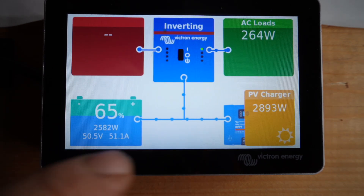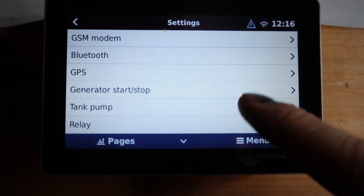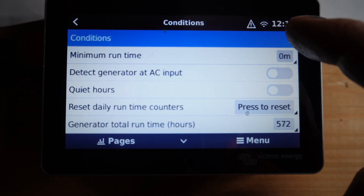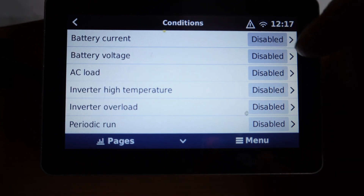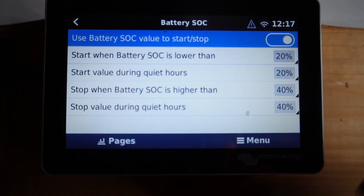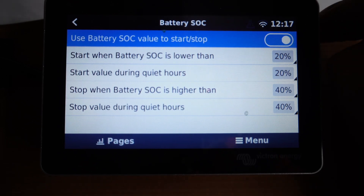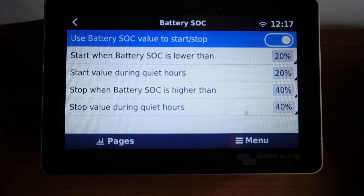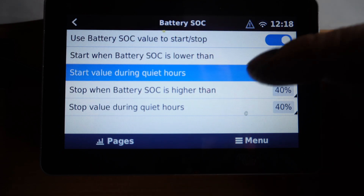On the touchscreen, go back to the main page, then Menu, then Settings. Generator start-stop — auto-start function is switched on. Go to Settings Conditions. You can set it to run if the inverter starts to overload or at higher temperature. Battery SOC enabled — this is all we really care about. Start when battery SOC is lower than 20%. I think that's the right way to do it but I won't really know until we reach the 20% mark. There's also a start value during quiet hours, though I'm not sure what that means.